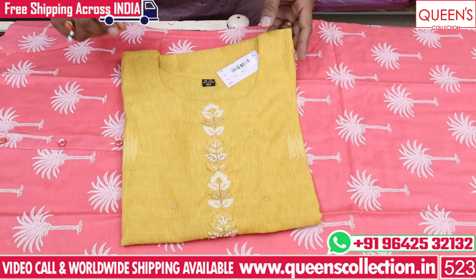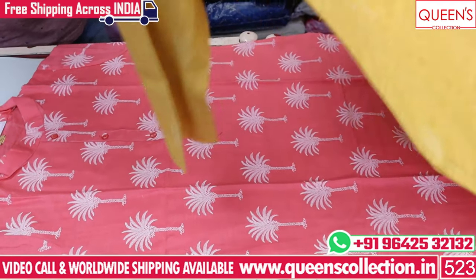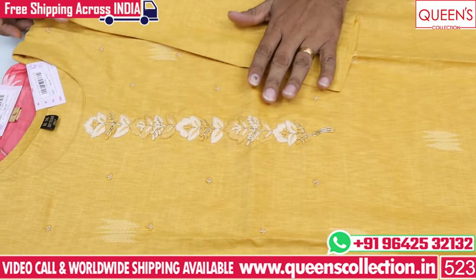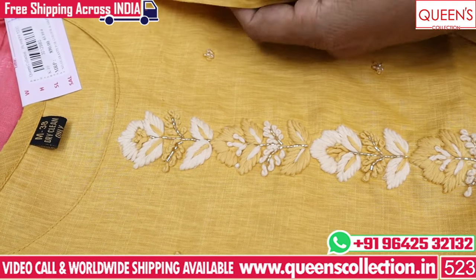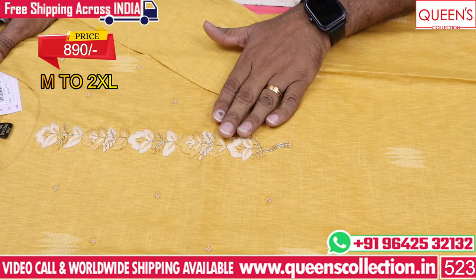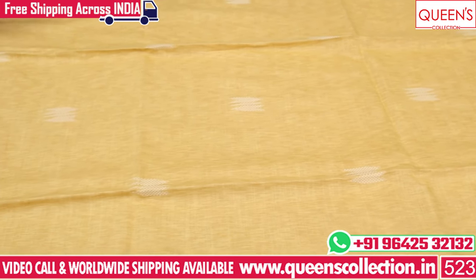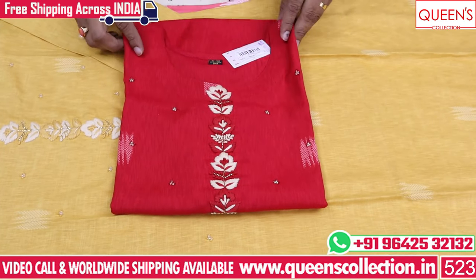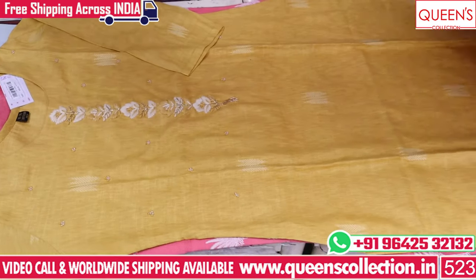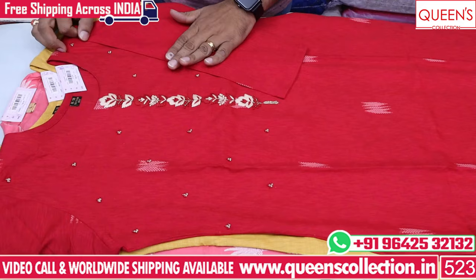The next product is good. You have a soft and smooth fabric variety. In the office wear or college wear, it has a very comfortable fabric for traveling. It has a great variety with self-weaving. You have M, L, XL, XXL — 4 sizes available. You have two colors available: yellow and red.